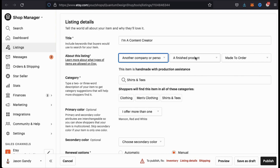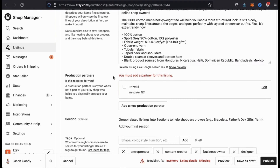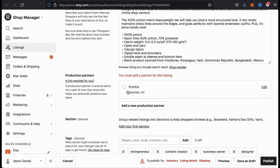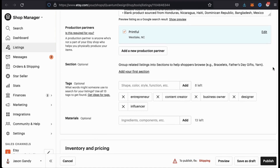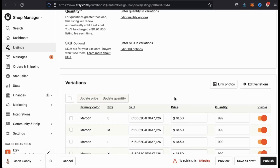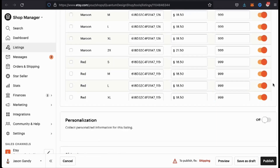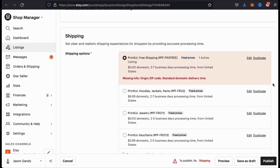We can leave the other two options as is since it is a finished product and made to order. If you continue scrolling down on your listing details, you'll see another section called Production Partners. You should already see Printful in the Production Partners section, so go ahead and select it here. If we continue scrolling down, we'll see a section where we can edit our inventory and pricing. We can then see the section with all of our product variations, the personalization section, and finally the last section we're looking for — the shipping section.